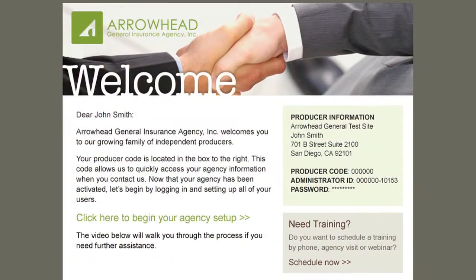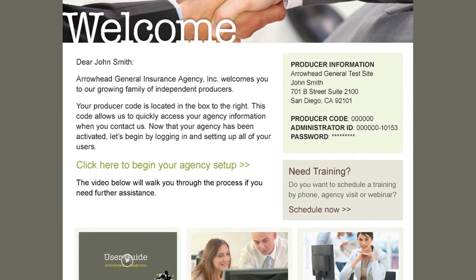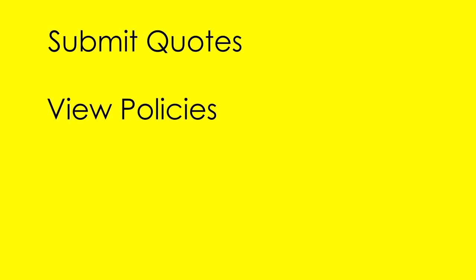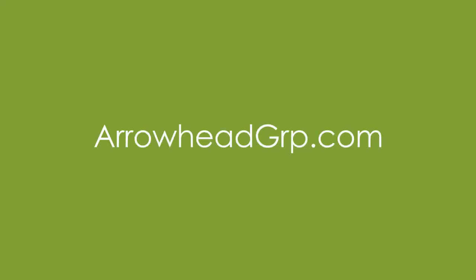As soon as we've approved your application, we'll send you a welcome email with information about how to log in to arrowheadexchange.com. That's our secure online quoting and policy management portal, where you'll be able to submit quotes, view policies, make payments online, and more. We're excited to have you join our family and look forward to working with you to help your business grow.